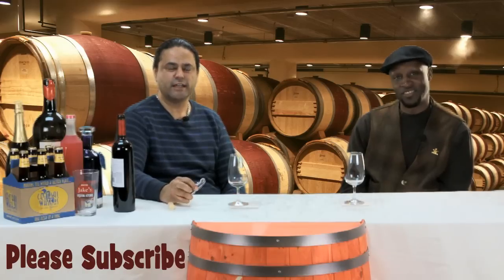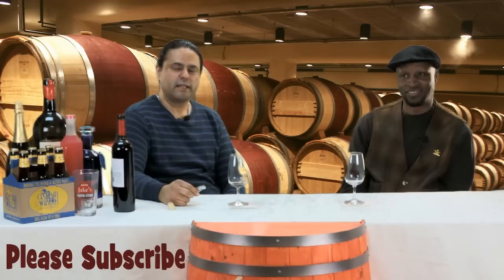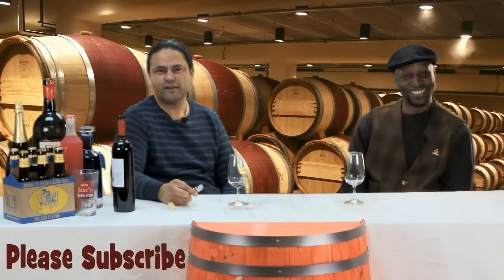I'm glad you're here to show us how to taste. And I hope you do subscribe to our channel here for Jake's Liquor. We'll be making a lot of these videos to educate you further in the products we carry in the store. We'll be doing wine tastings, liquor, beer — pretty much everything we have in the store.